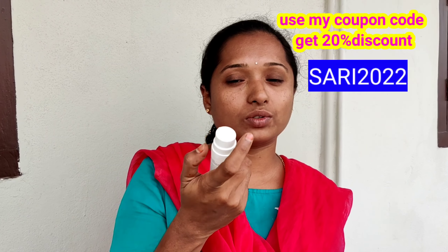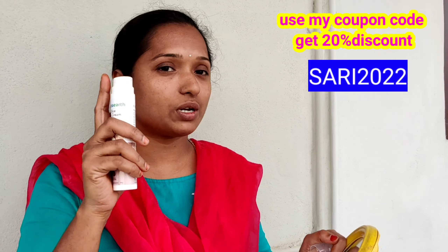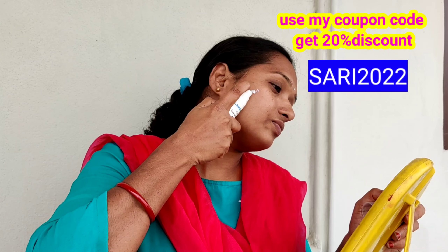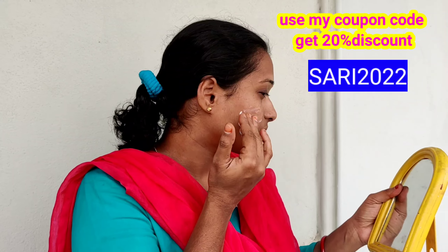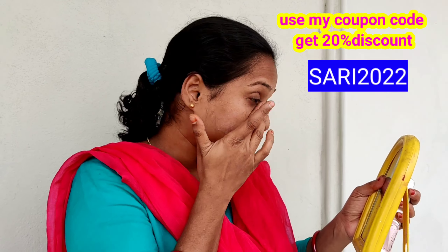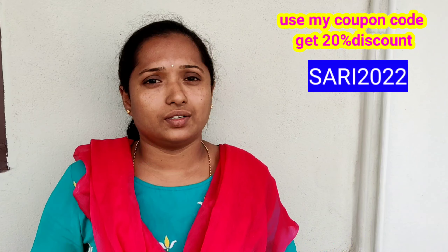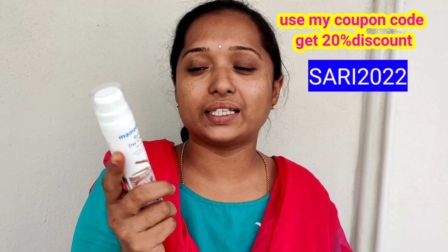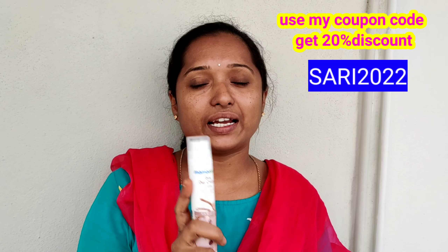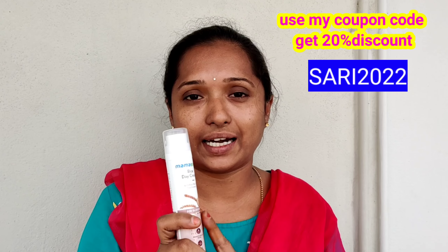I also use Vitamin B3. I have a little white, but I have a bit of white. I am using this Mama Earth Rice Cream as well. It has a good glow when I use my face wash and rice day cream.